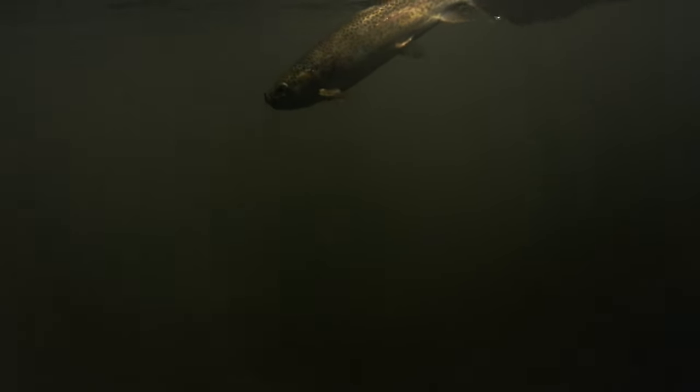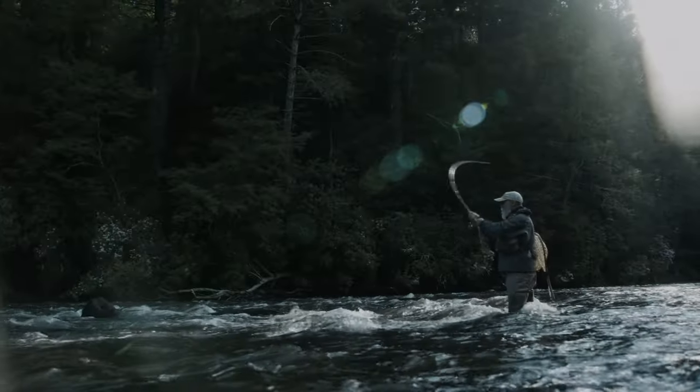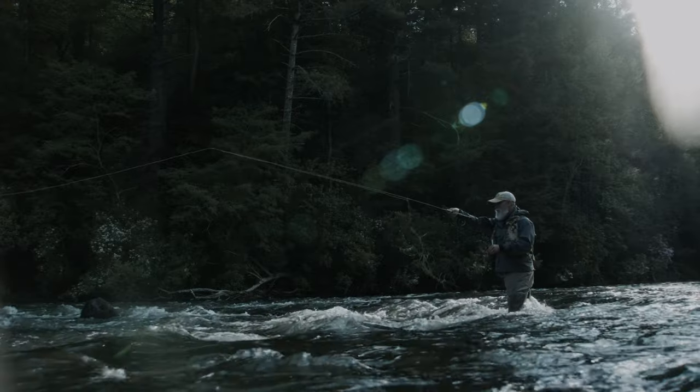I remember being taken one day to a small pond and seeing the fish. When I looked through the water and saw the fish living below it, it just captured my imagination, and I've spent the rest of my life trying to get those same fish ever since. For me, fishing has just always been something I was drawn to and has become my life.